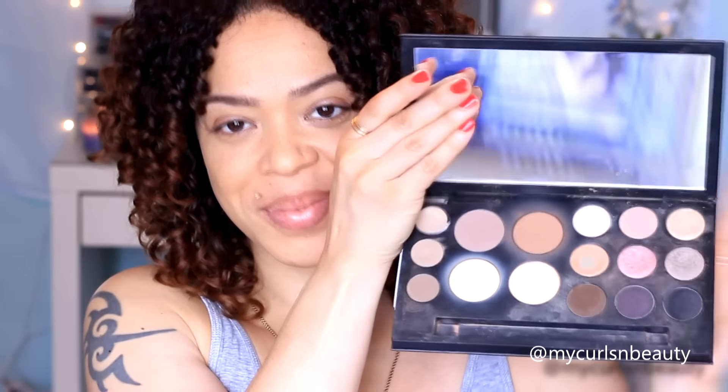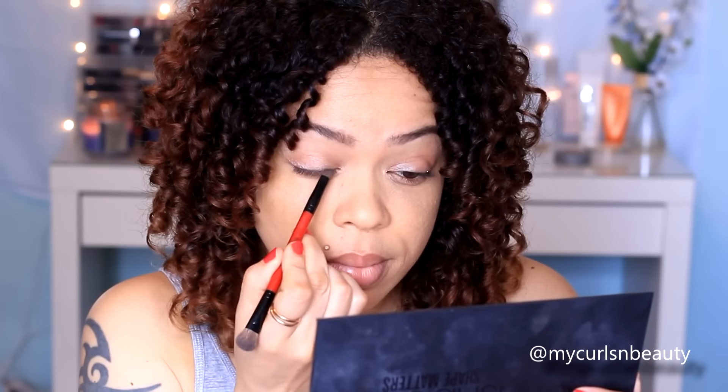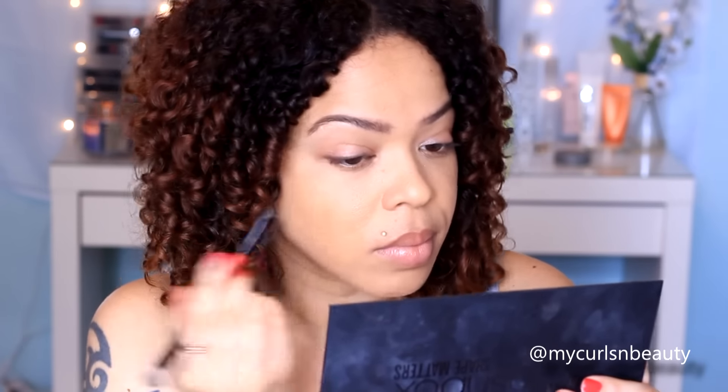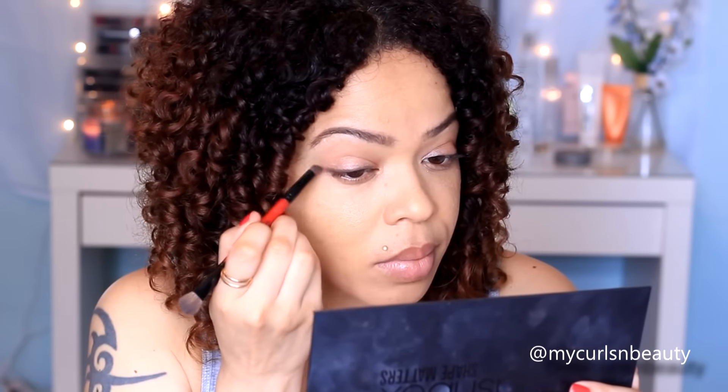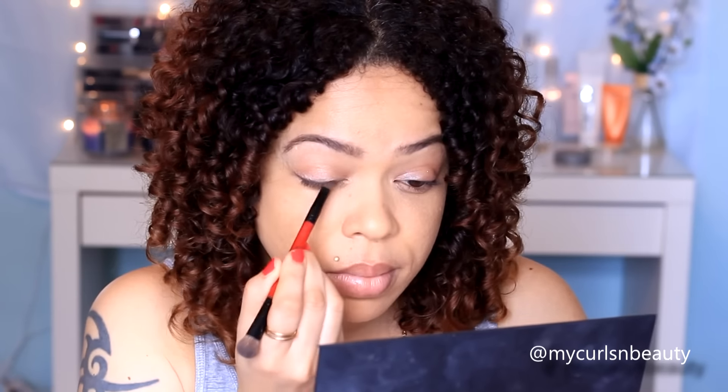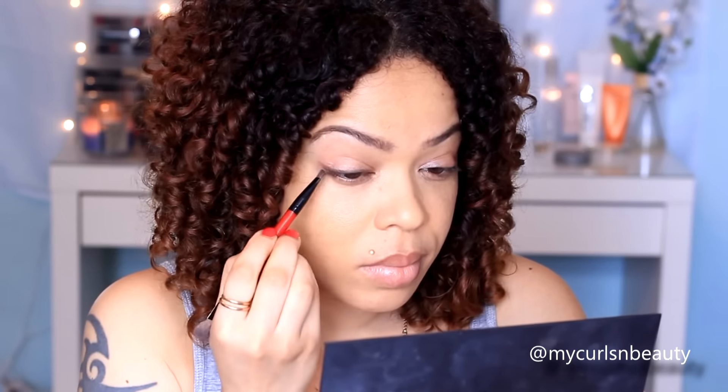To line my eyes I love using this beautiful brown chocolate shade from the Smashbox Shape Matters Palette called Sumatra. It's so easy to blend, it looks so nice and very natural. I don't want anything looking too harsh and I just love it for an everyday look — this shade is absolutely perfect.